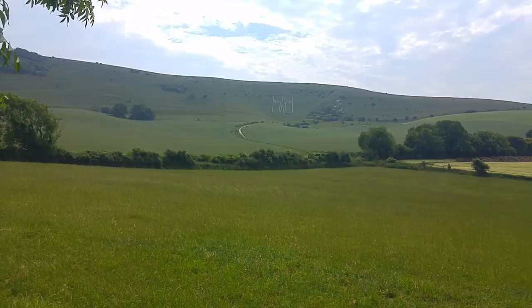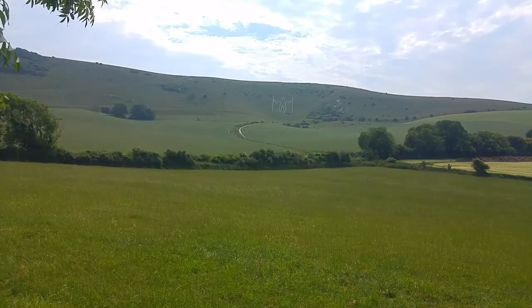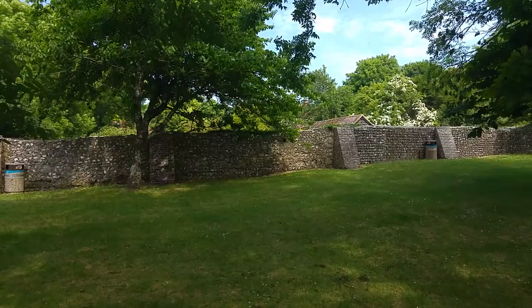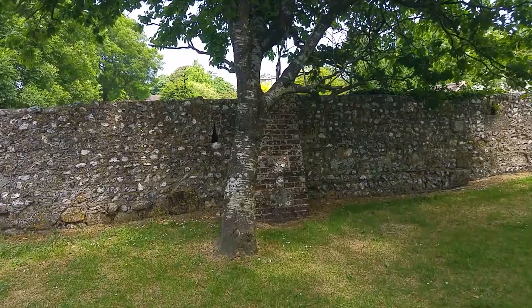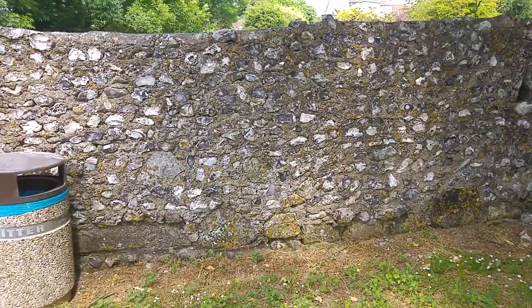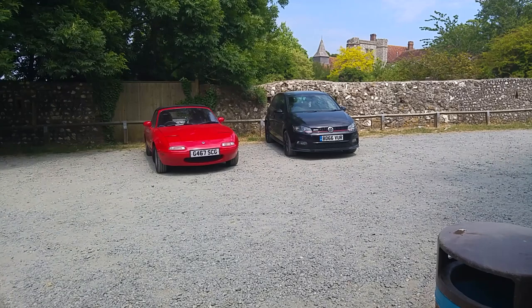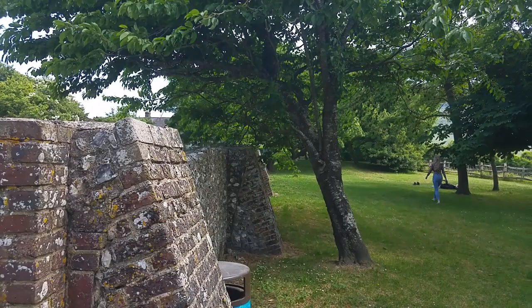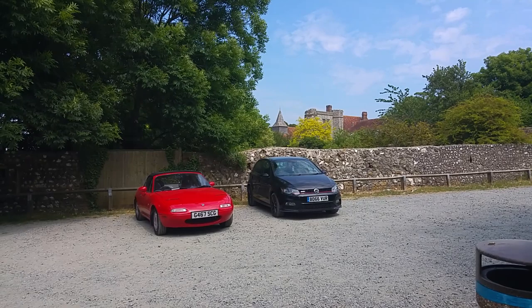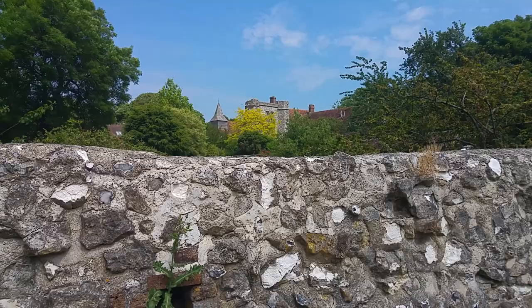We've come and parked in this car park here. Wilmington looks to me like it was an old barn of some description, and it's right next to a priory. We've got some very large stones at the bottom, so it could have been made up from a much older building. We can see the priory and the church just over there. We're going to head down to the main road, along to the church, then turn right — that will take us up onto the downs to visit the Longman and some Neolithic hill forts just above him.